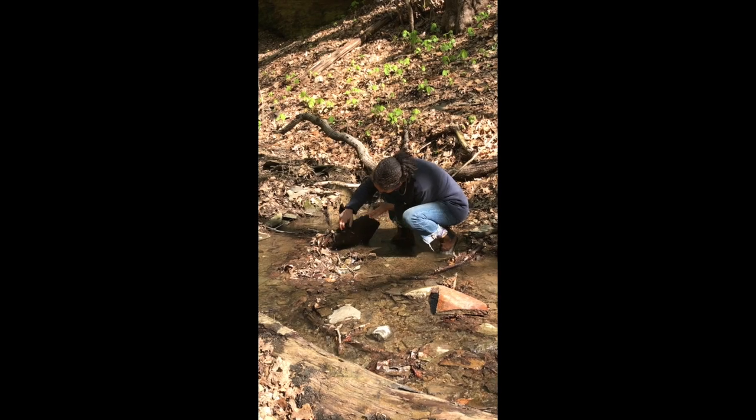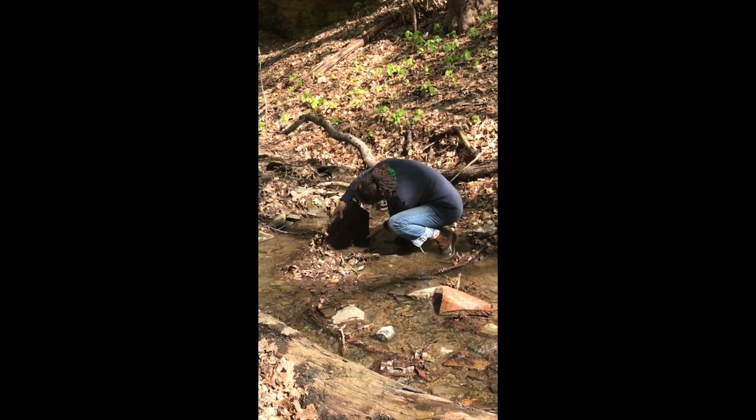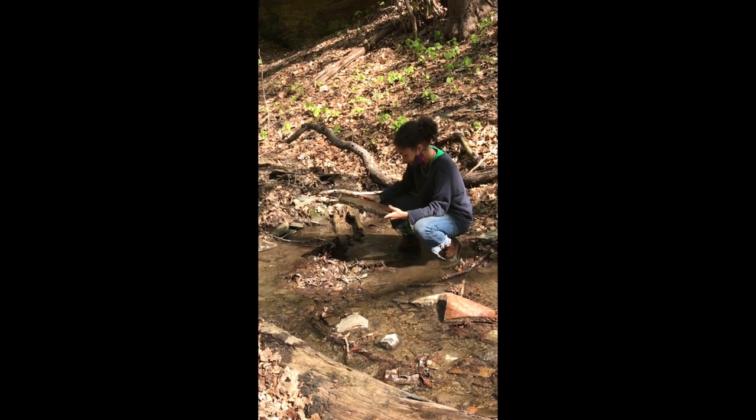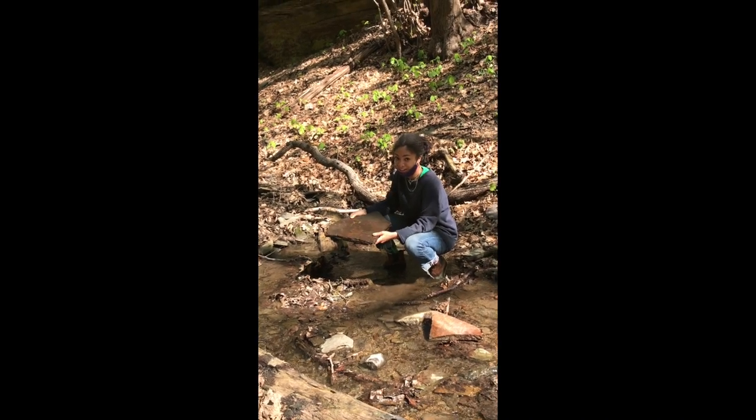So let's see what we have under here. Whoa! There's so much cool stuff under here. I'm going to bring it over so Steven and I can show you.